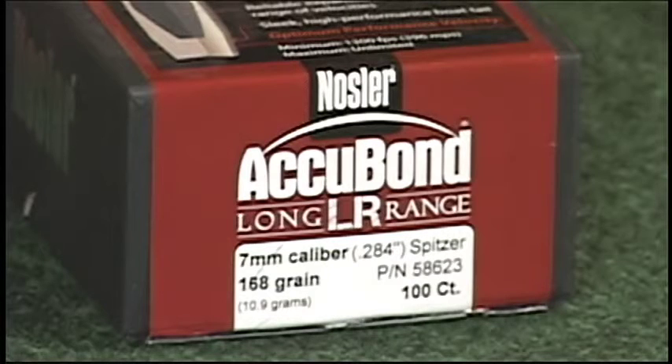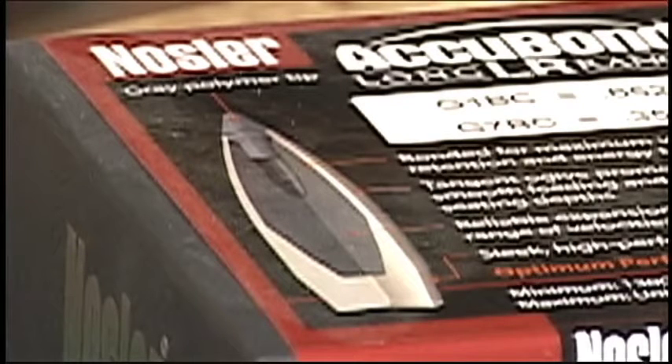Next we have the Nosler Acubond, which is kind of a blending of partition performance with ballistic tip ballistic coefficients — a much higher ballistic coefficient than the Nosler Partition. They seem to penetrate real well, and most importantly, they do leave a very good blood trail with both the entrance and the exit wound, which is very, very important. Keep in mind that their BC numbers are not as high as they suggest. We recommend using our ballistic software to determine the actual BC of the bullet in your particular rifle and environmental conditions. The long-range bullets are available in 6.5, 7, and 30 caliber. They're kind of in hard supply right now, but do a little bit of shopping.